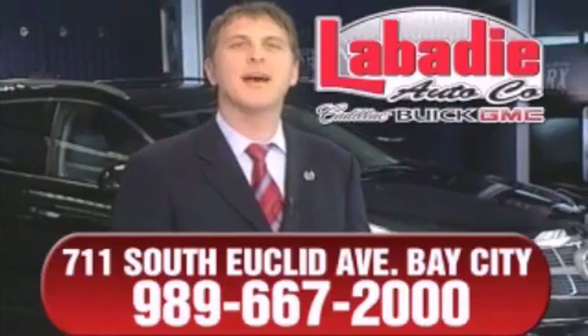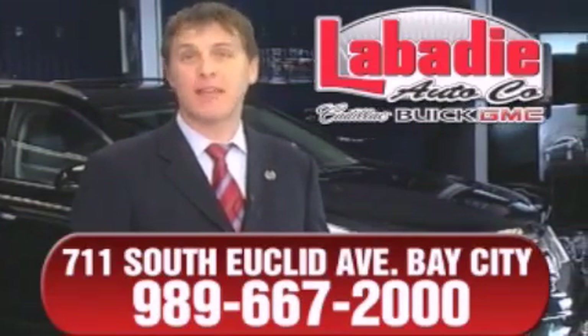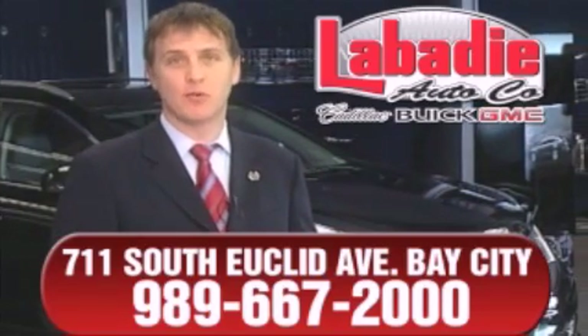Hi, I'm Mark Labadey. I'd like to personally thank you for visiting our website. We're a family-owned business and have been doing business for over 60 years in mid-Michigan.